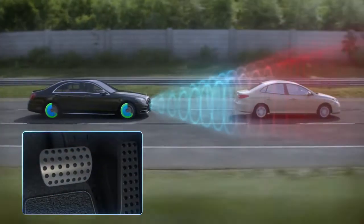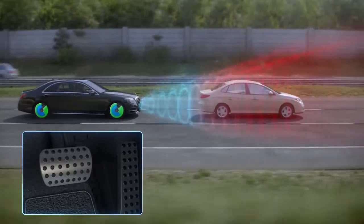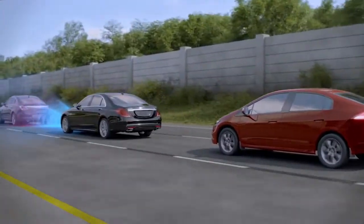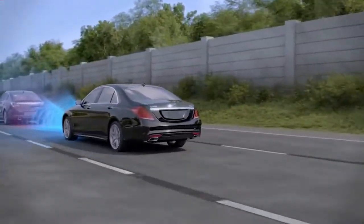As soon as you step on the brake pedal, the system precisely applies the optimum braking force automatically if you brake too lightly. By applying the brakes more precisely and activating the brake lamps, drivers behind you also have more time to react.